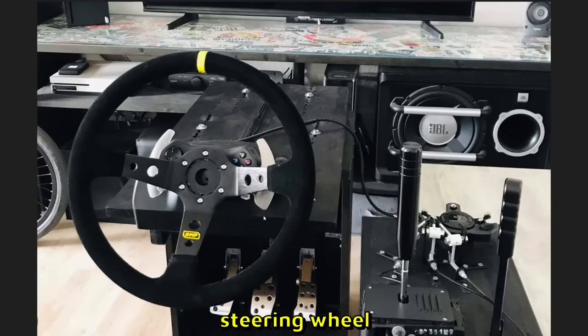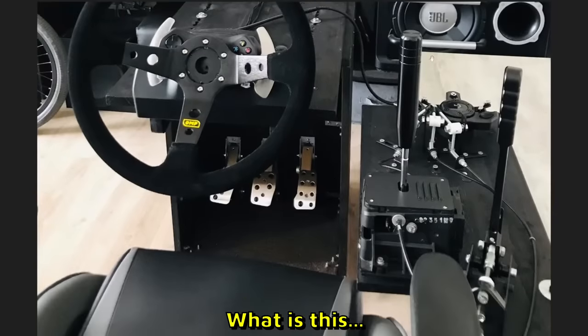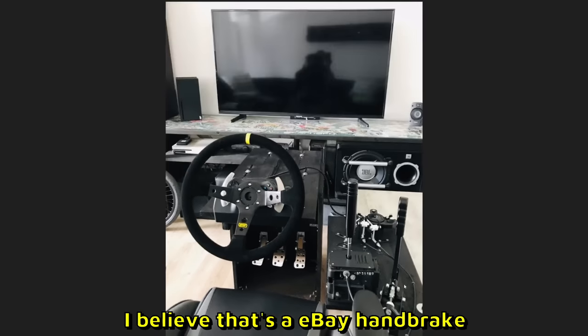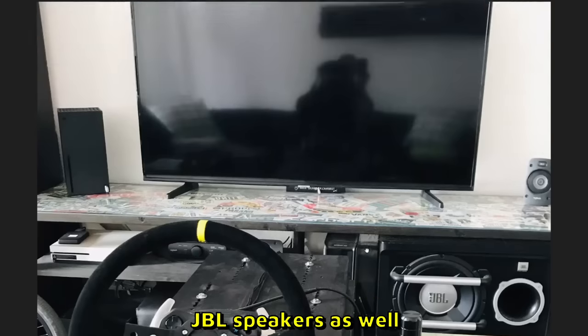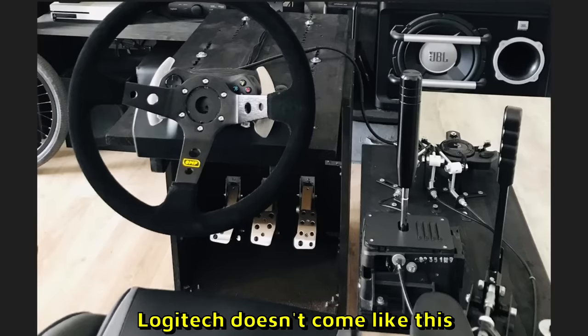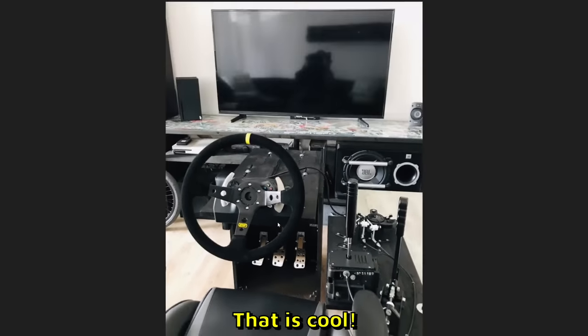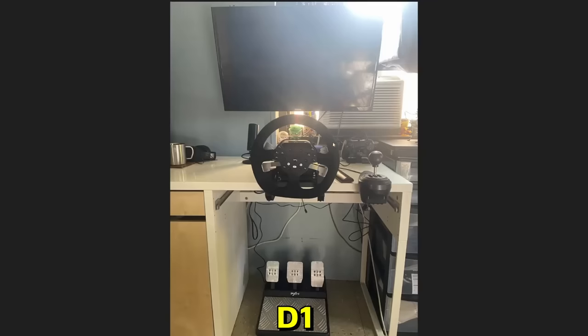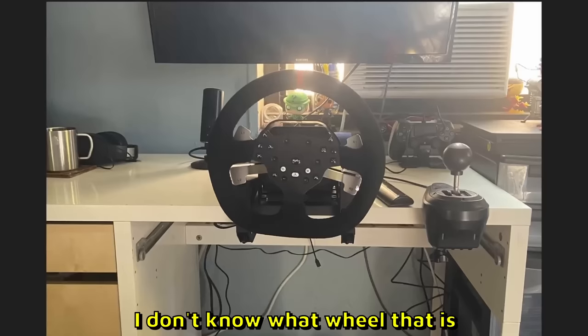Chefco sent us this setup. We have a deep dish steering wheel, a sequential shifter, and the handbrake over here — I believe that's the eBay handbrake. JBL speakers as well. He has the reverse pedals as well, like in a real life car — that is sick. Logitech doesn't come like this. Here are some pictures of how he built this up. I'm gonna give it like 9 out of 10.